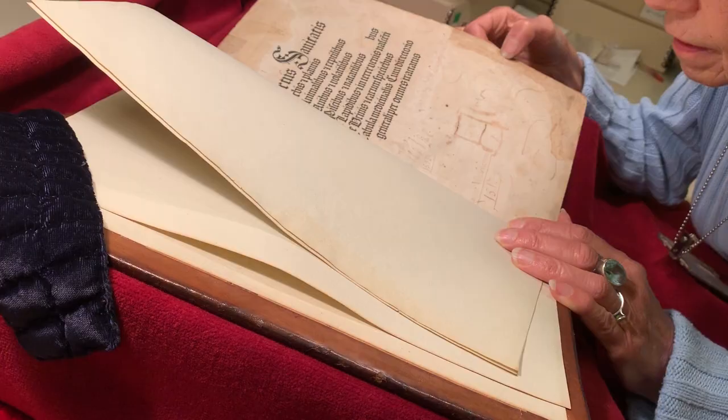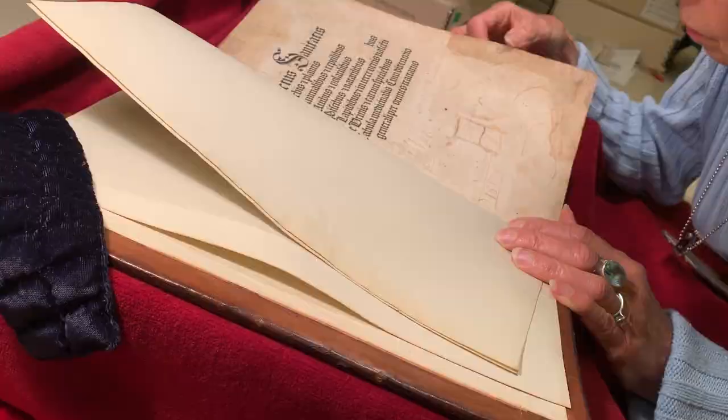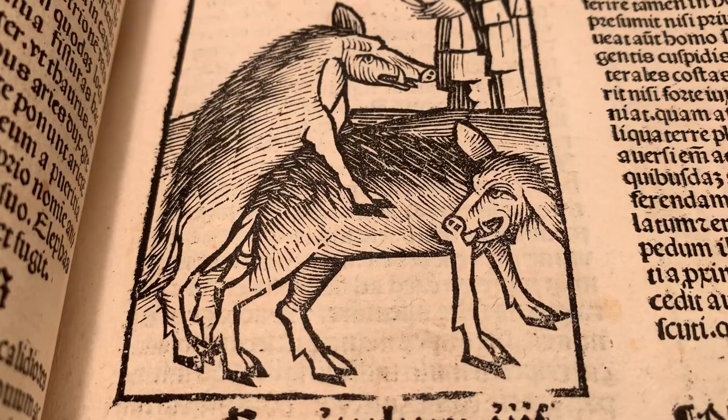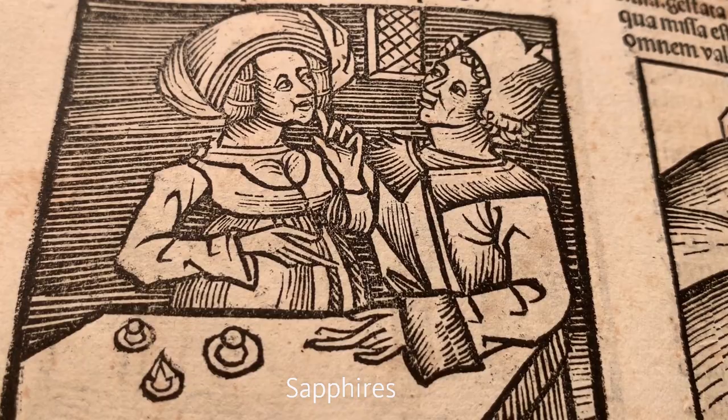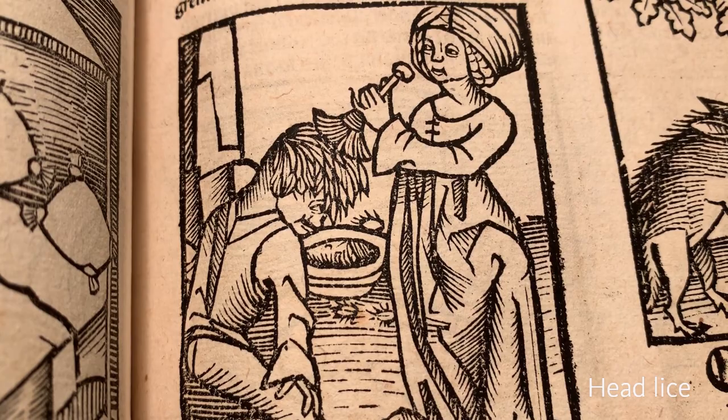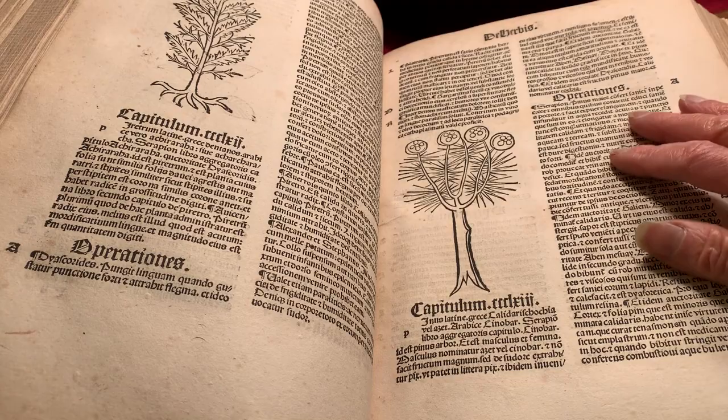Hortus Sanitatis draws from many ancient and medieval sources, providing the best information then known on how to use all sorts of plants, animals, and minerals to treat ailments and diseases, or in certain cases, how to overcome their bad effects. Each of the more than a thousand short chapters covers one subject portrayed in a more or less recognizable woodcut.